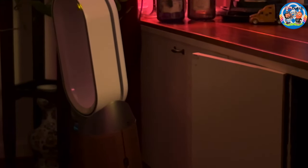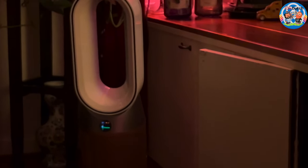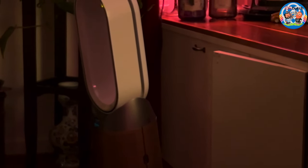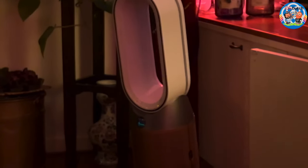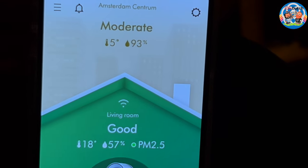Now it's green — I can see a clear green color. Mike's app updates every 15 seconds. Now it says good. The device and app correspond with each other. What is that moderate reading up there? That's outside. So that's the outside weather — it's five degrees outside and humidity is 93%.